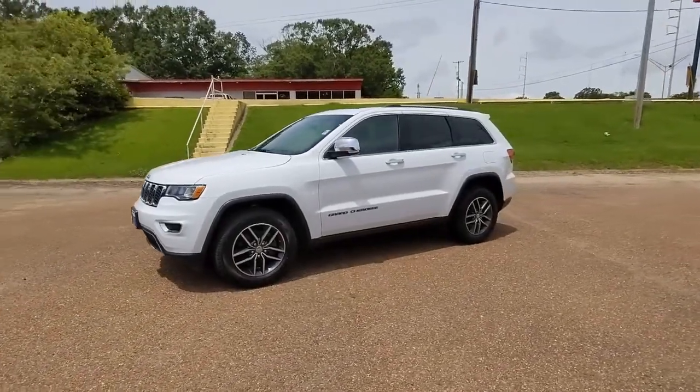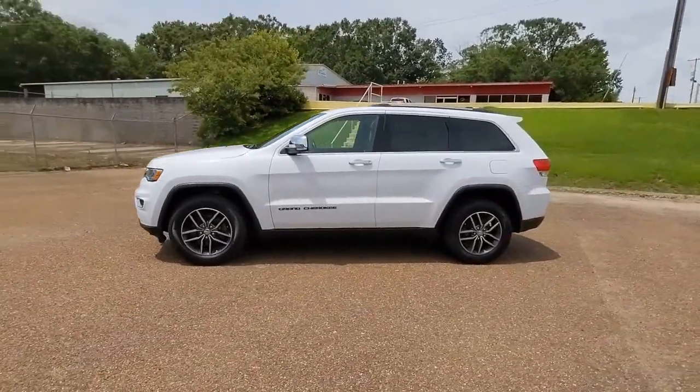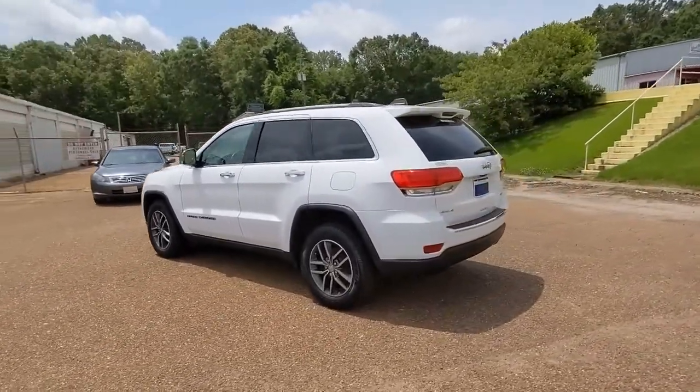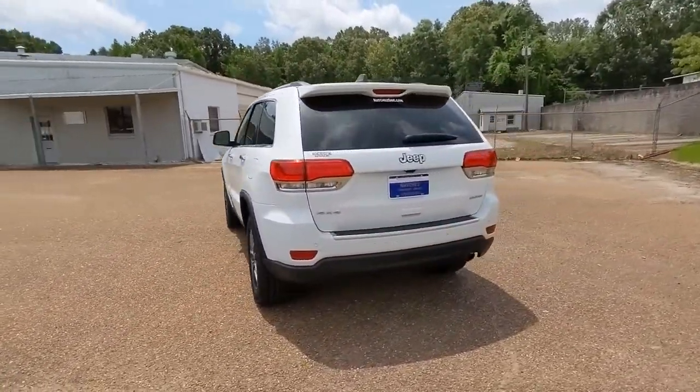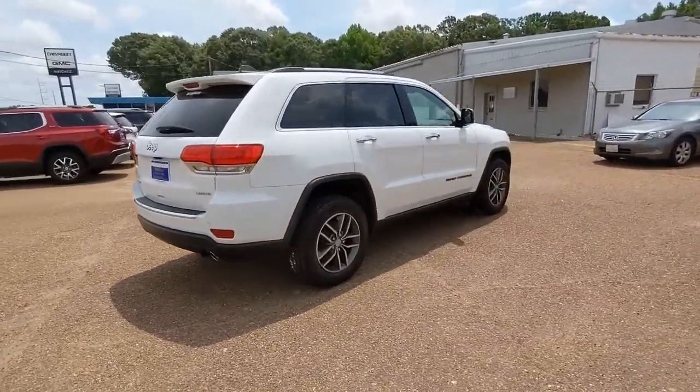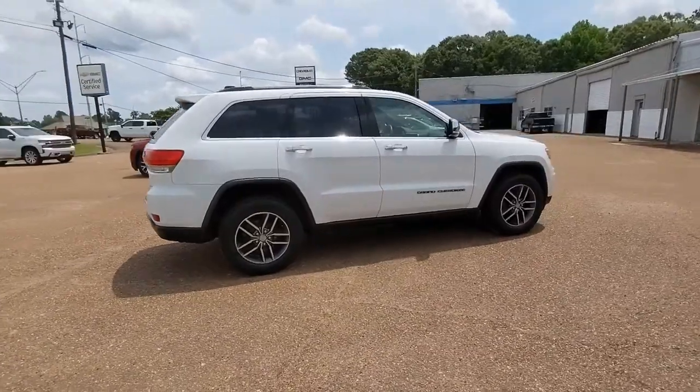You will love the features of this 2018 Jeep Grand Cherokee. This vehicle still has fewer than 30,000 miles on the clock, so it won't last long. The Jeep Grand Cherokee — the stylish all-terrain SUV that lends comfort, high-performance, and rugged capability.